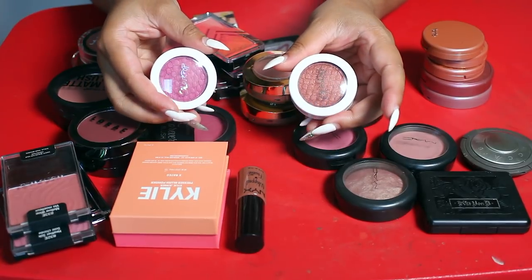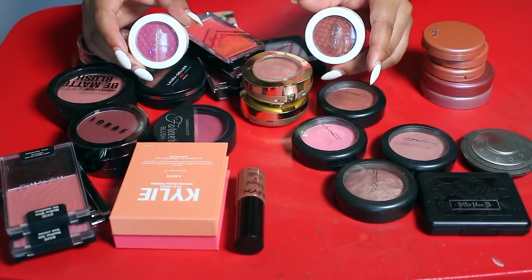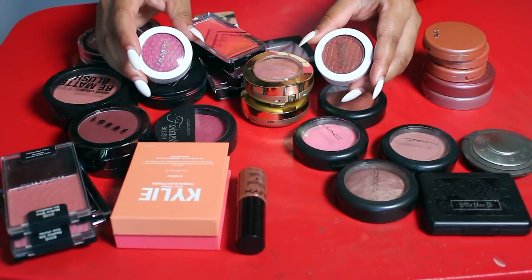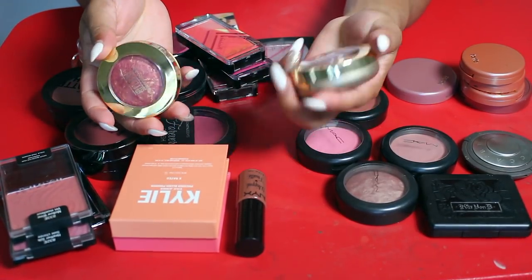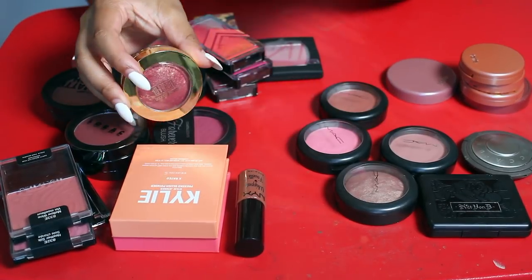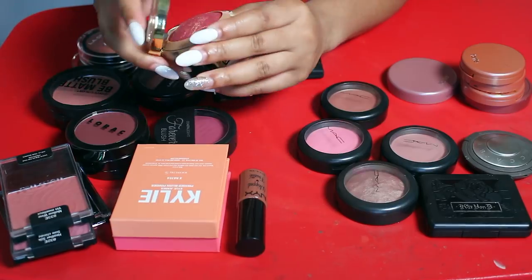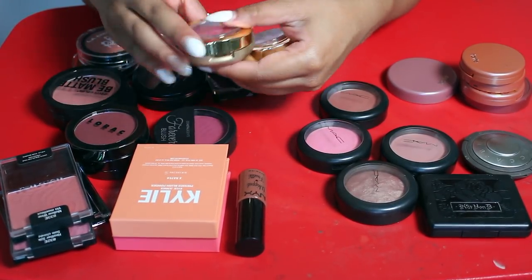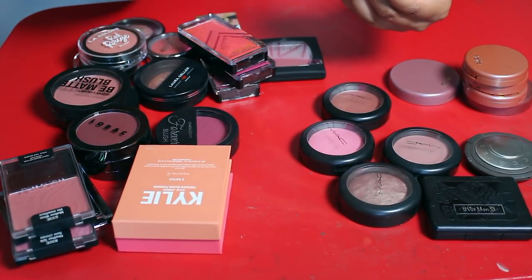I'm also gonna let go of these two ColourPop blushes — I just don't use them. The formula on these is amazing but they're just colors I would not normally use. I have two Milani blushes: I am going to keep this one in Berry Amore, but I'm going to let this one go in Red Vino — I will never ever use that shade.